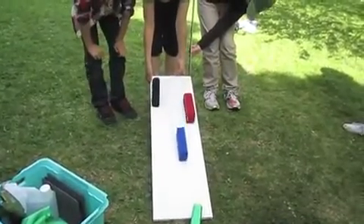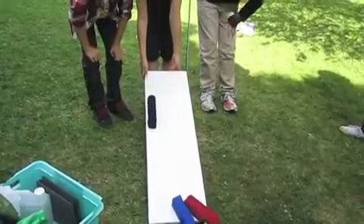The four blocks were covered in different materials. Which would come down first?